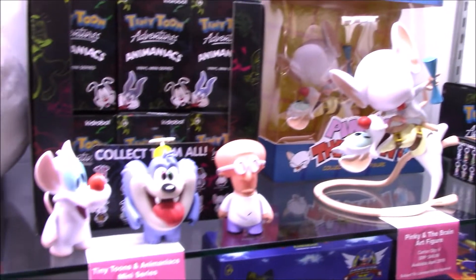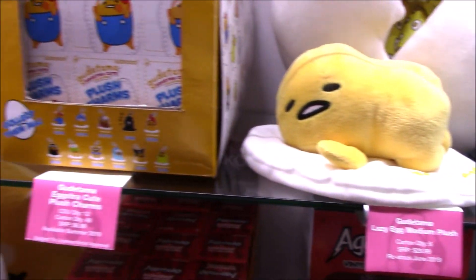I'm so excited about these Animaniacs and Tiny Toons figures. Just so excited — loved those shows as a kid.